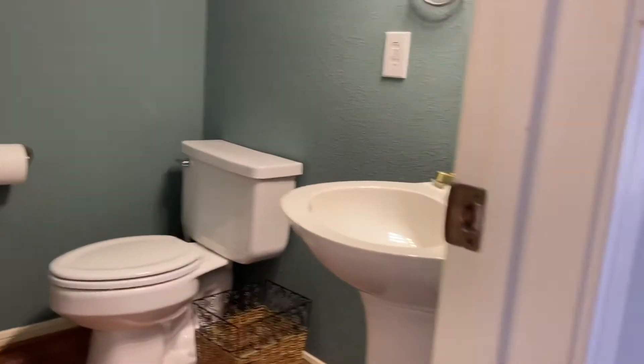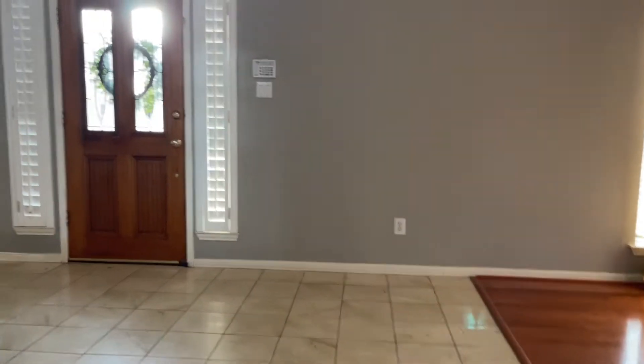Put some lights on. The closet over here. Back to the foyer.